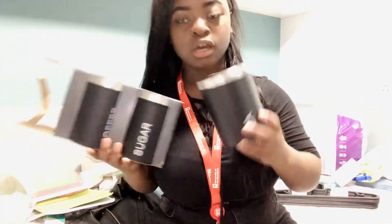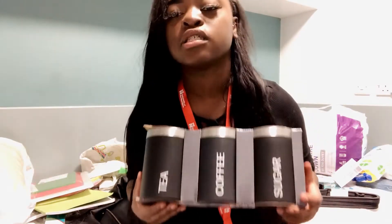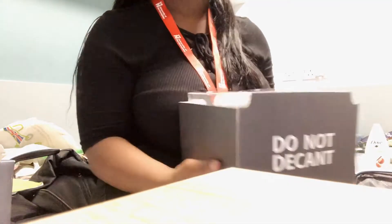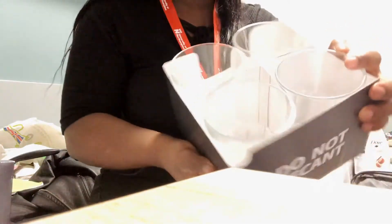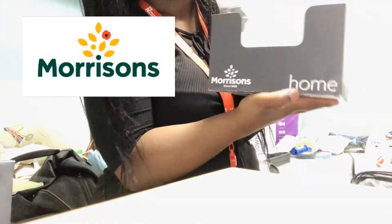This is the most messiest haul video I've ever done, but it's so last minute. I want to clean my room as soon as possible, so I might as well do this quickly now. Some of these things need to go in the communal kitchen. Another thing I bought has the sugar, the coffee, and the tea — these are just little pots. And I've got these glasses from Moccasins.